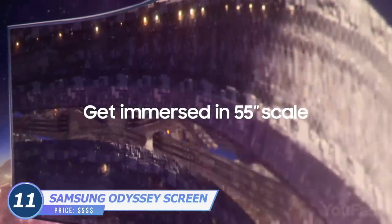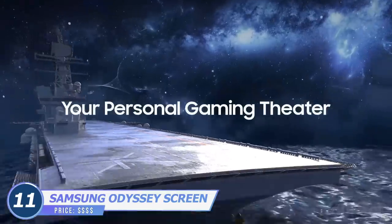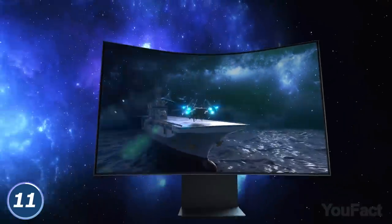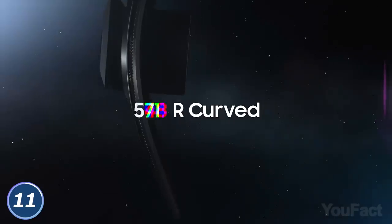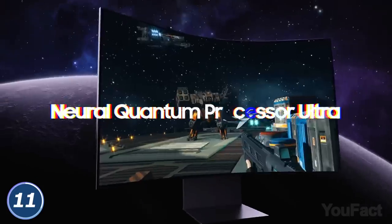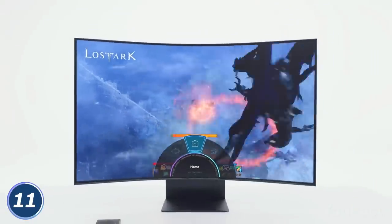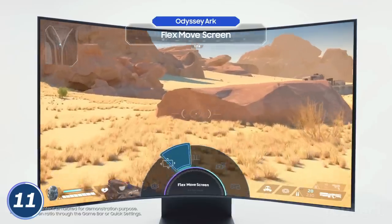No one's surprised by the 55-inch screens today, but what if it was curved? What if it was your monitor? The first thing you'll notice in the Samsung Odyssey gaming screen after its enormous size is the awesome 1000R curve that provides a whole new level of immersion, almost like VR. Another major point is the 165Hz refresh rate — that means even the quickest movements will look perfectly smooth on your screen.